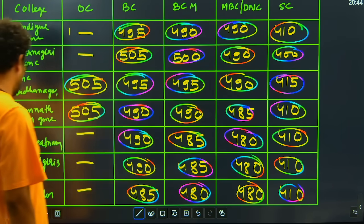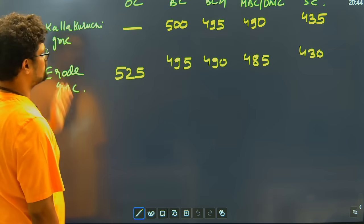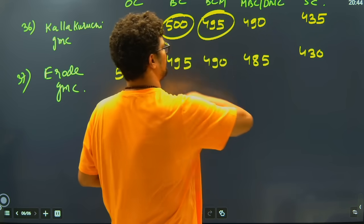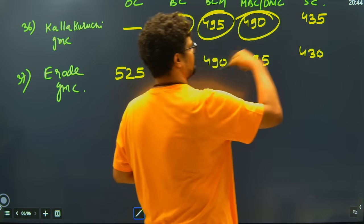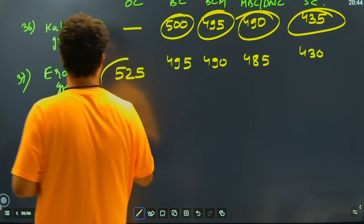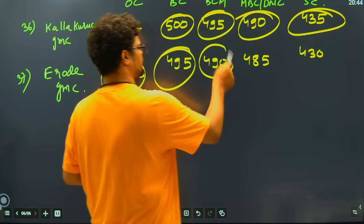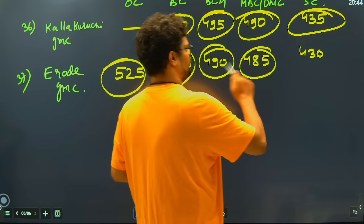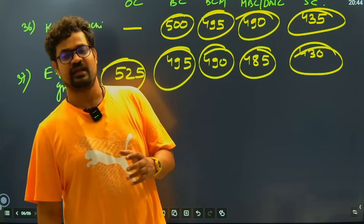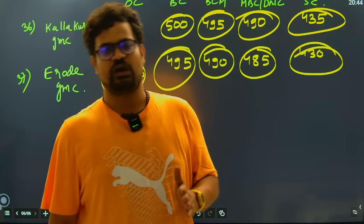We have covered 35 colleges so far. There are two more: Kallakurichi GMC — BC closing is 500 marks, BCM closing is 495 marks, MBC closing is 490 marks, SC closing is 435 marks. Erode GMC: OC is 525 marks, BC is 495 marks, BCM is 495 marks, MBC is 485, and SC is 430 closing marks. That covers all the GMCs from Tamil Nadu.